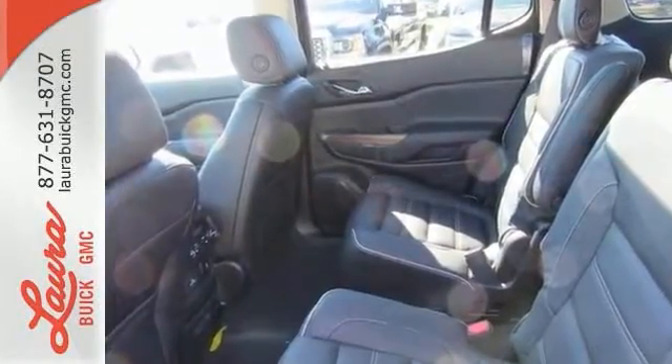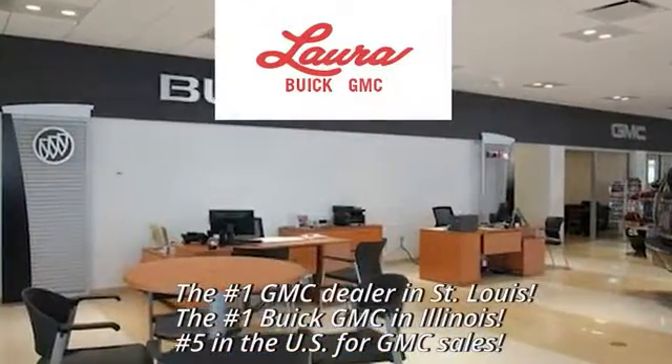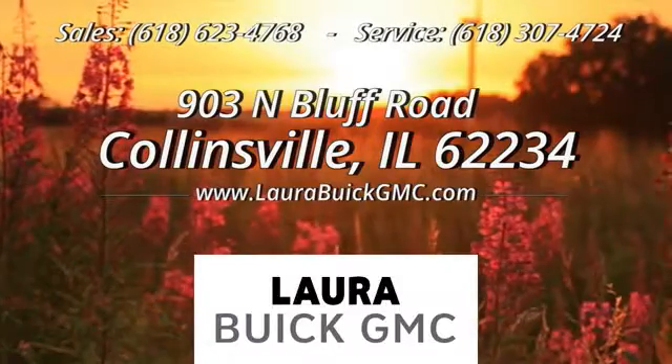Don't let this one pass you by. Come and see it today at Laura Buick GMC, your Buick dealer in the St. Louis area. We're conveniently located at 903 North Bluff Road in Collinsville, Illinois.